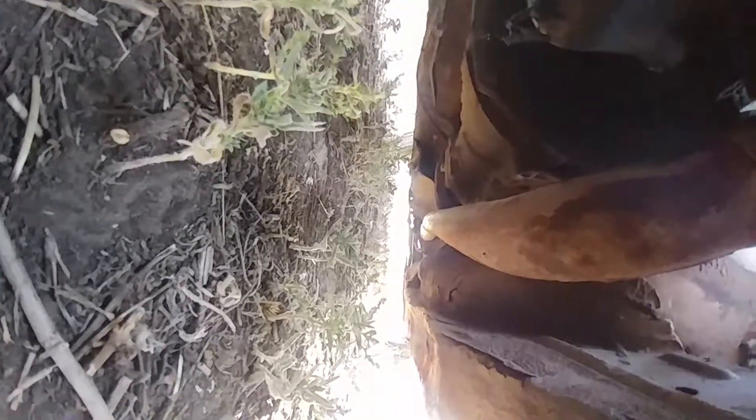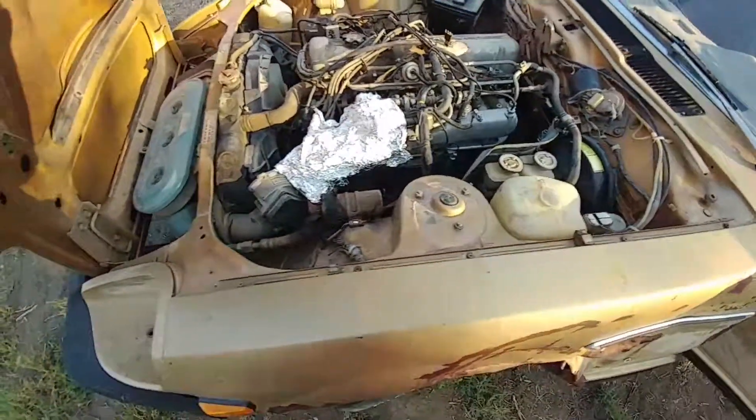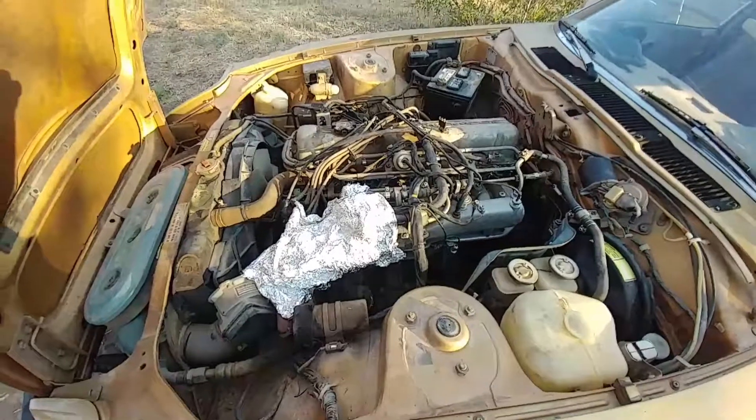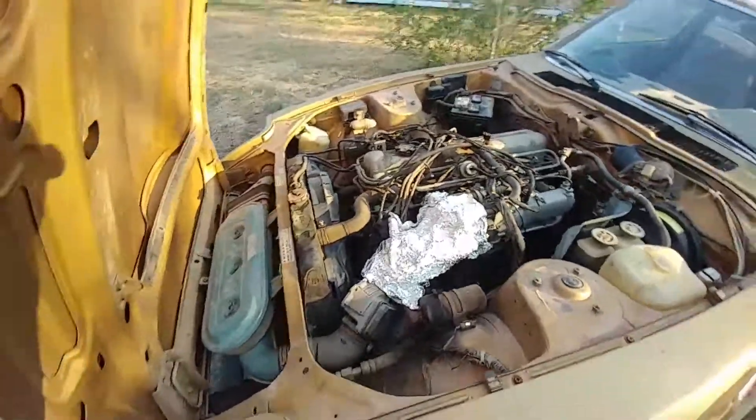If we look down here, it's straight piped in the back — it should have a cat there but doesn't, and it goes to the muffler at the back, like most of these. Now another common problem is that these love to rust. However, luckily this one has a Nissan L28 in it, naturally aspirated.